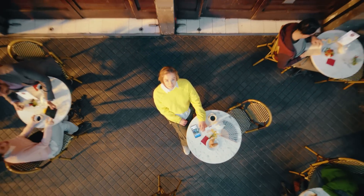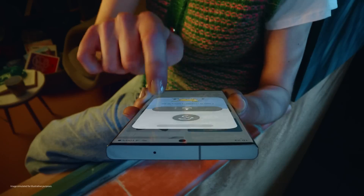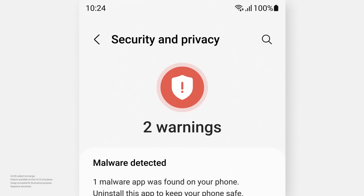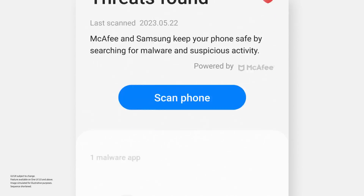Oh, oops. No problem, I can fix it later. Oops — what did I just click? Well, because the security and privacy dashboard gives me alerts, I can fix it right away.